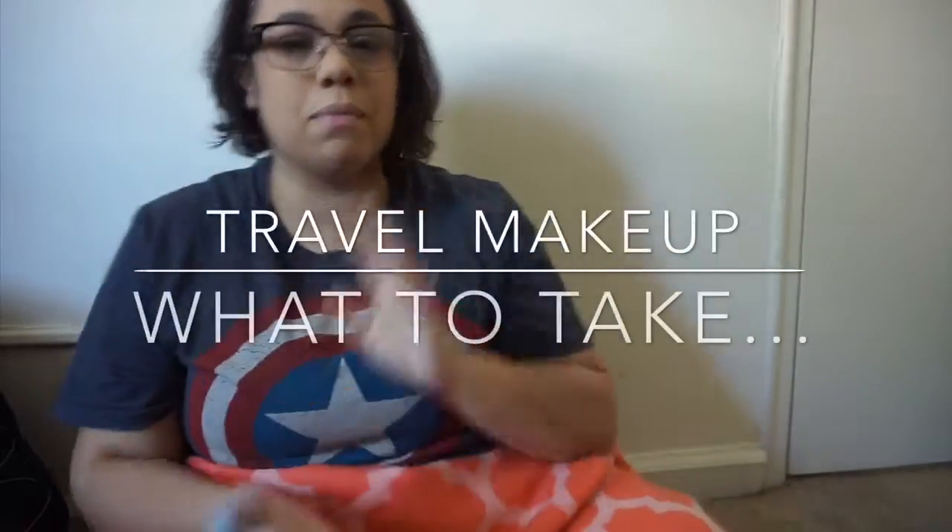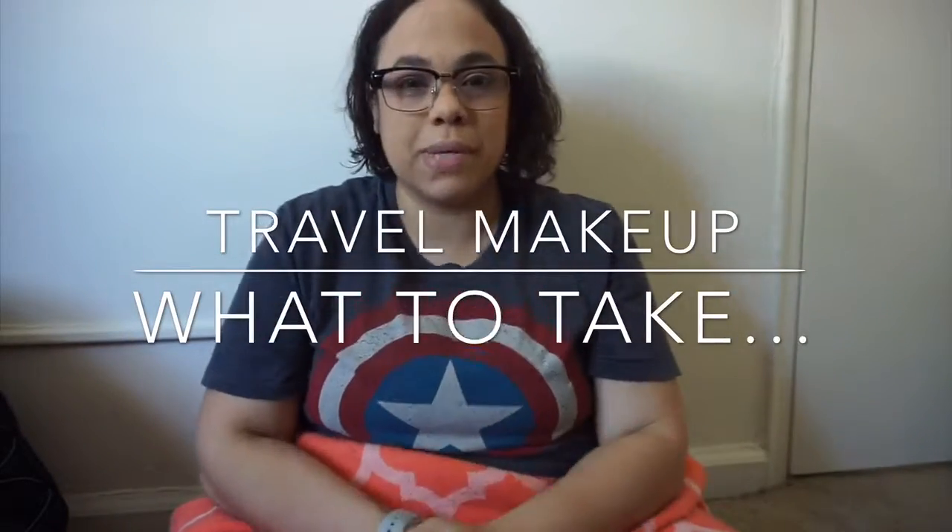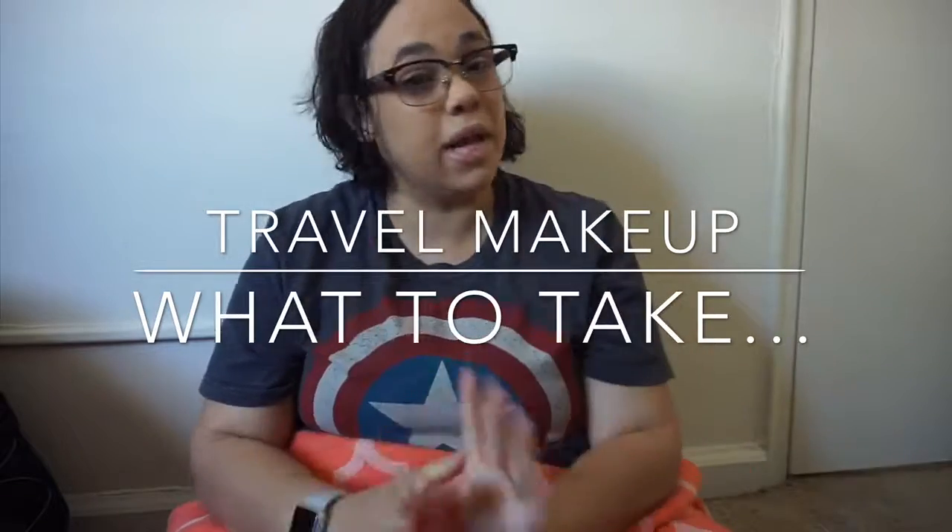Hey everyone, welcome back to my channel! Today I'm going to show you guys what I will be taking with me in regards to makeup when I go on vacation or anywhere outside my area. I like to get a little bit more glammed up when I'm out of town. If you want to see that video, stay tuned — I'm gonna show you guys what I'm taking with me. It's pretty cool, so stay tuned.